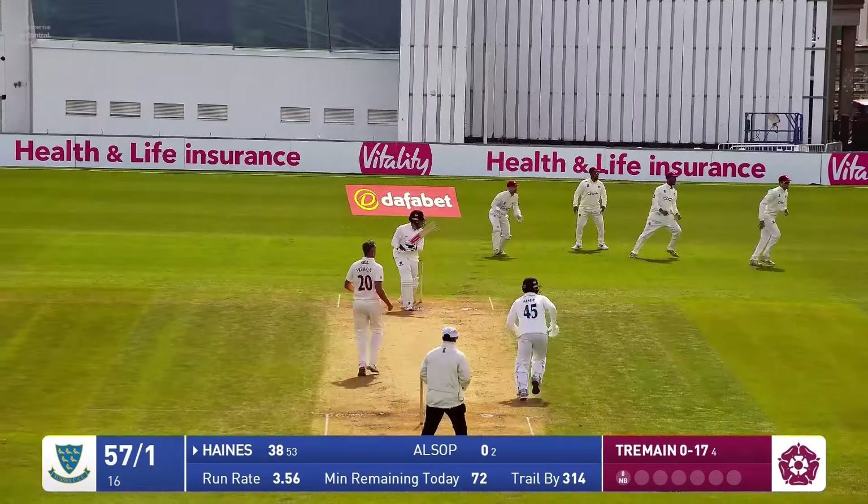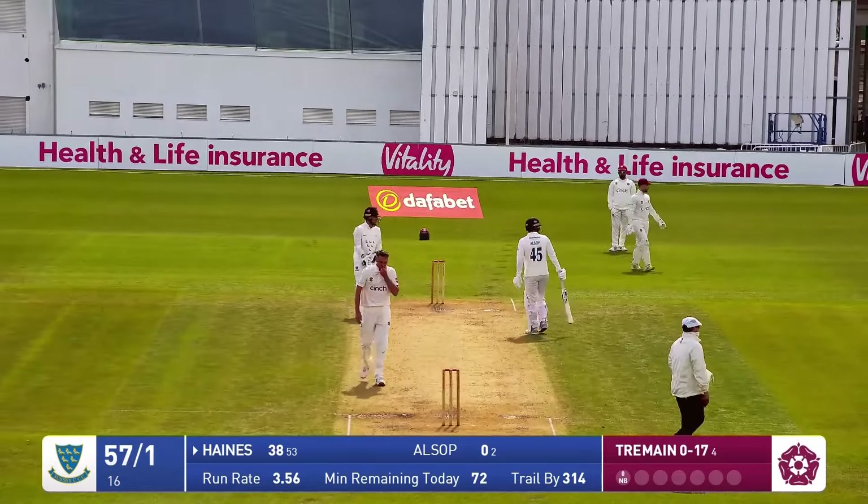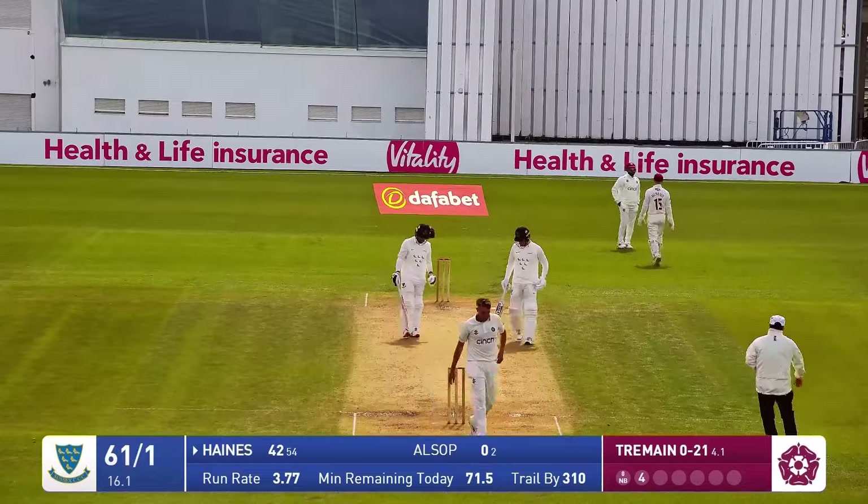Tremaine down the hill, now into bowl, and that is punched away — lovely shot by Tom Haynes, who doesn't even bother to run. Back foot punch, straight past backward point, and that's going to be four runs.